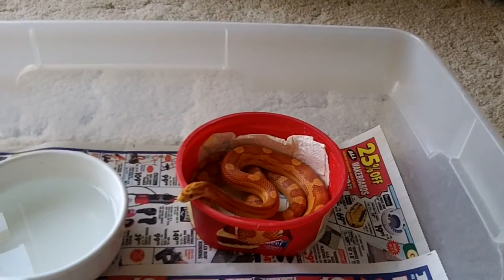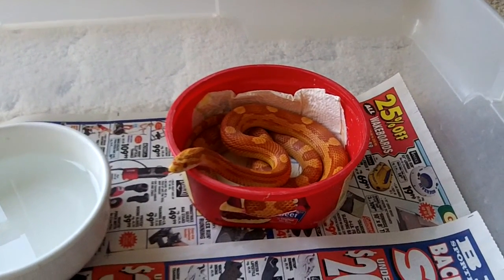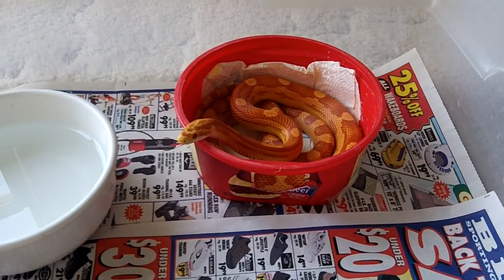This is a little video update of my corn snake. I call him Colonel. I got him in February of 2011, and he was about 30 grams then, about 18 inches long.